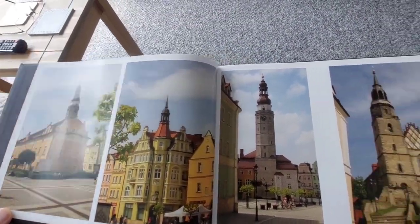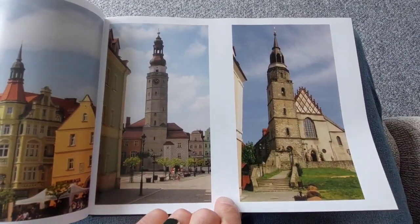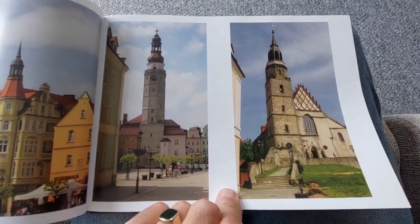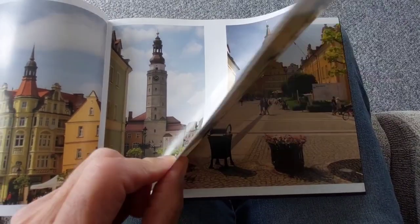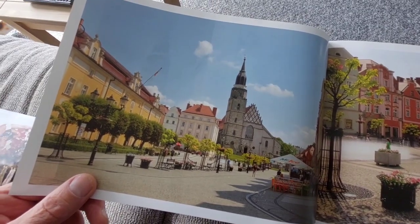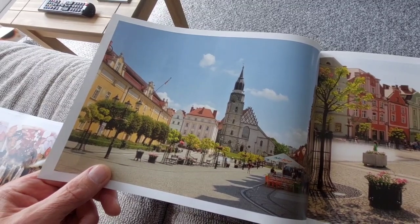These are some pictures in the square in Bolesławiec. By the way, the square in Polish is called Rynek. That's a lovely church in the middle, and again a picture showing the church at the top through the little lane.